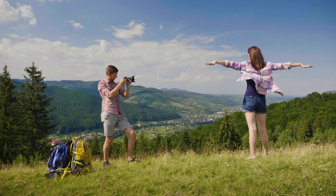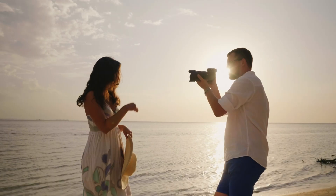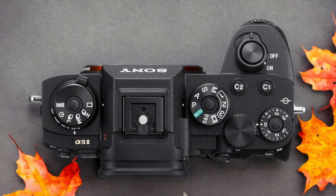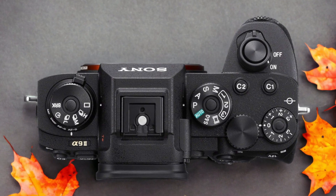We tested both cameras to assess their performance in different scenarios. Let's take a closer look at our ratings for each of them. Here are our ratings for the Sony A9 Mark II.